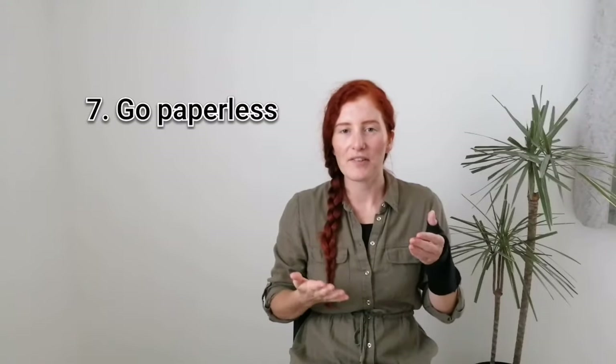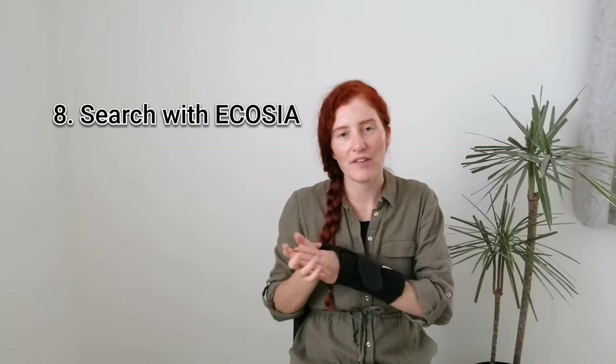Number seven is to go paperless — so this can be junk mail and particularly bills. Just go on their website and tick that little box asking to go paperless in your preferences, or even contact them by phone, your provider or your bank. Eight is to use the Ecosia search engine. I'll link them in the description box. Basically they're a search engine who will plant a tree for every 45 searches that you do, which is a brilliant way to better your impact on the planet whilst just doing your everyday research.